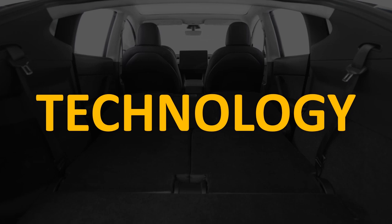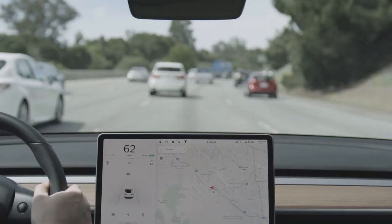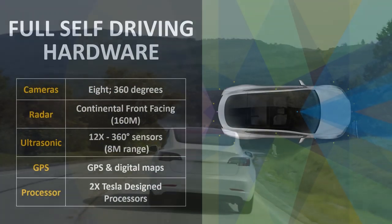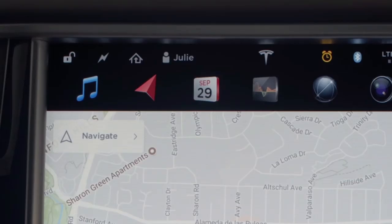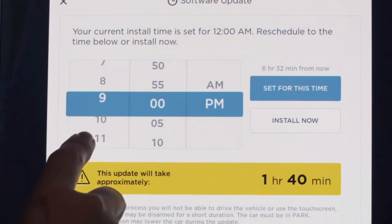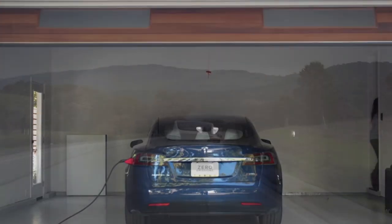Now let's look at technology differences. Tesla is definitely known for the technology packed into their vehicles. Every Tesla sold today has full self-driving hardware included: eight cameras, a front-facing radar, 12 ultrasonic sensors, GPS and digital maps, as well as Tesla's in-house designed full self-driving computer, which has been said to be about six years ahead of the competition. Tesla also offers over-the-air updates to add features and improve the utility and performance of their vehicles, meaning Tesla vehicles get better over the years.